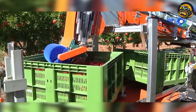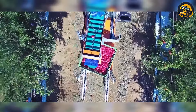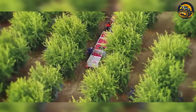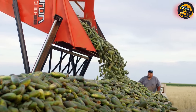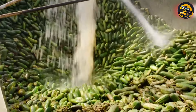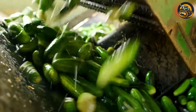On the pomegranate farm, the boxes filled with pomegranates are collected by tractors and taken out of the farm. With precision, the cucumbers were gathered and conveyed into large bins attached to the machine. Workers walked alongside, ensuring everything operated smoothly and the produce was undamaged.